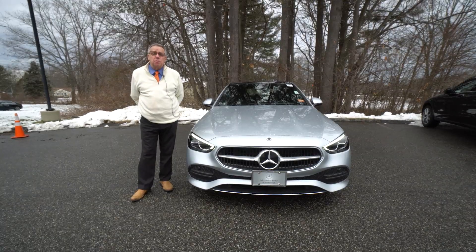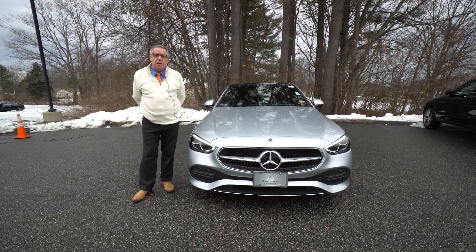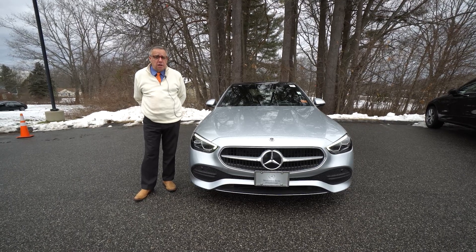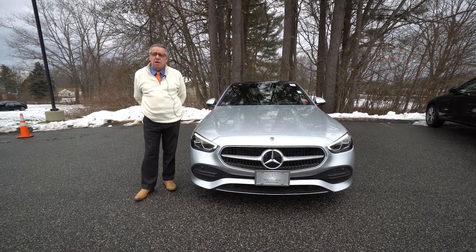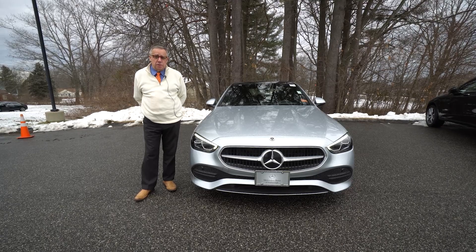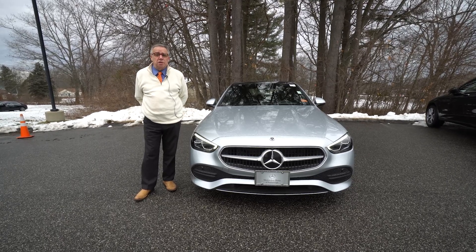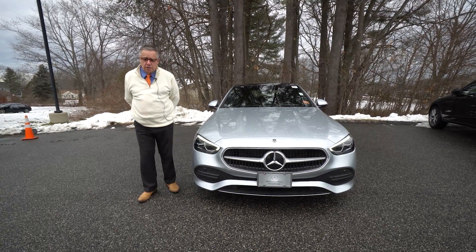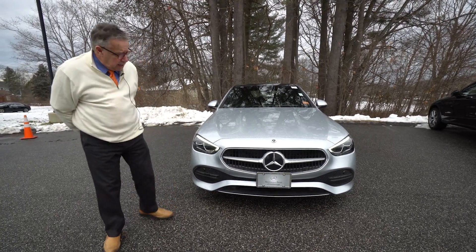Hey folks, Bob Holtacker here with Mercedes-Benz of Scarborough. Here we have the car of the day. It's a retired courtesy car — it's been used by our managers and people that come in for service. They're all nice customers, they drive the cars nicely. This is a C-Class, beautifully done in Cirrus Silver. Let's take a look.